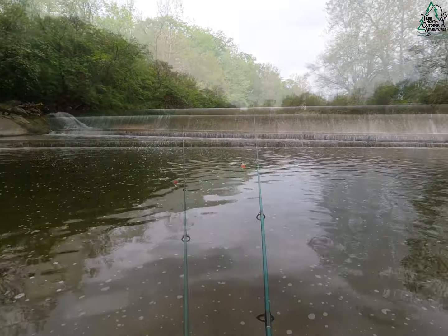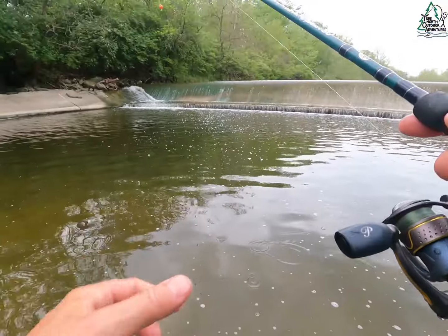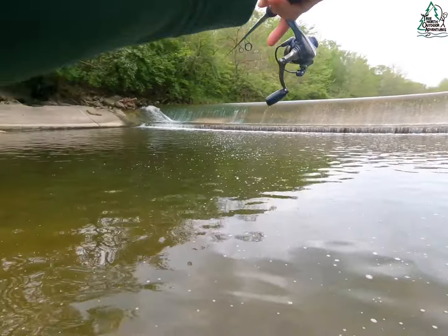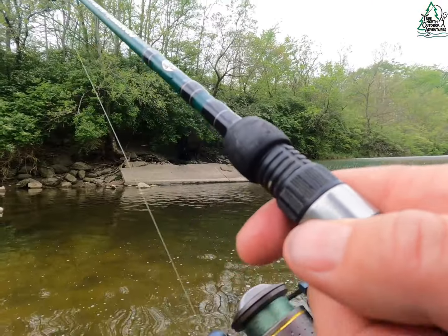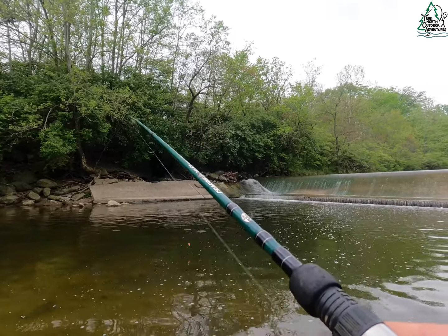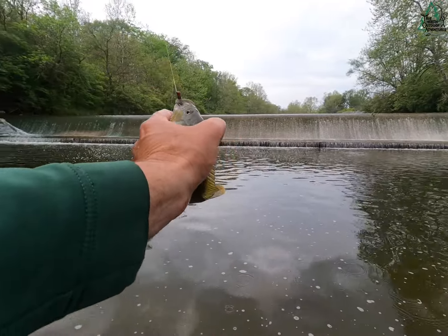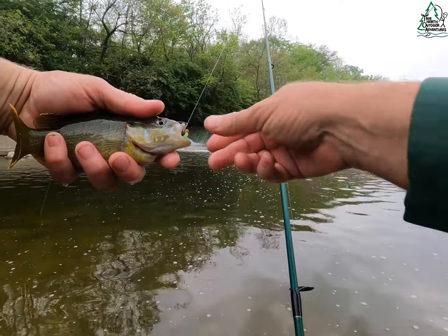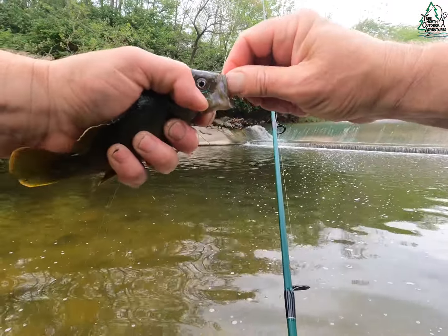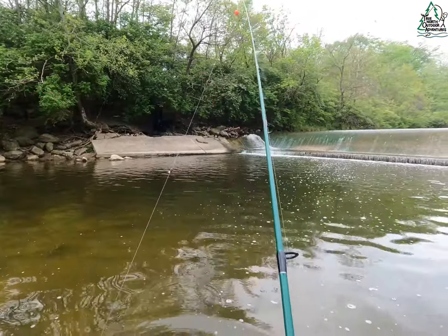We are getting into some gilly gilly gillies. Oh man — you know I haven't kept fish out of here for a few years, not this spot. Another one — they're in shallow water. They are stacked up in the shallow stuff. That's another slimy old green sunfish — we'll call this one Big Jake, Jake the snake from Peanut Butter Lake. Away you go.